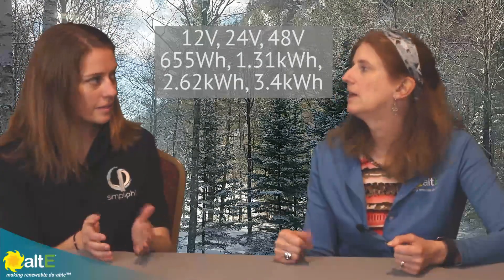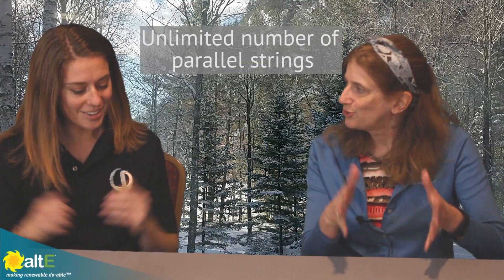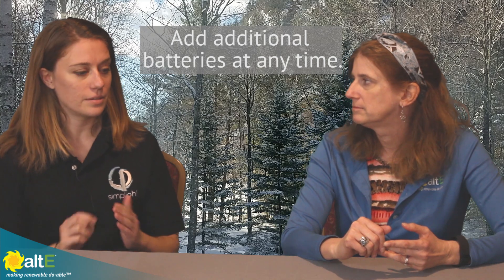That's your basic building block. You can string as many as you want in parallel — one, two, three, 30, 100, doesn't matter. So you don't have that old restriction of no more than three that you had with the flooded lead acid. You can just build it up, add more at any time, and you're not reliant on stringing a certain number together to achieve a certain voltage, since they're all in parallel and they're already at a preset voltage.